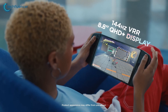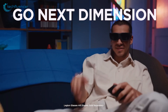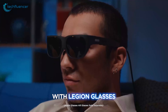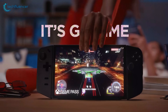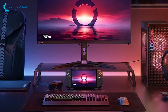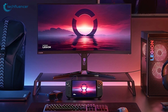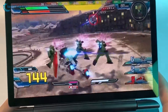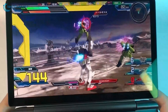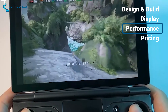The Lenovo Legion Go boasted an 8.8-inch 2560x1600 resolution display with a 144Hz refresh rate and 97% DCI-P3 color gamut coverage. This larger screen real estate provided a more immersive experience, and the higher resolution ensured crisp and detailed visuals. However, we did notice that the glossy finish on the Legion Go's display could cause some reflections in certain lighting conditions. After using both devices, we noted that the Legion Go's larger screen and higher resolution gave it a slight edge, especially for those who prioritize immersive gameplay. Still, the GPD Win Mini's high refresh rate and anti-glare coatings made it a great option for those who want smooth gameplay and a pleasant viewing experience.